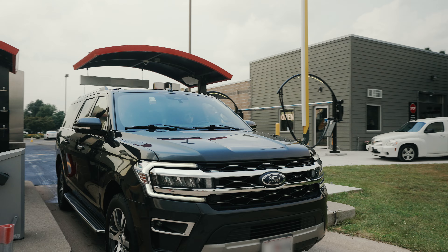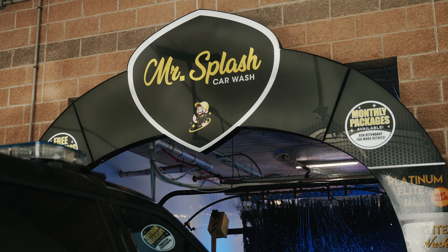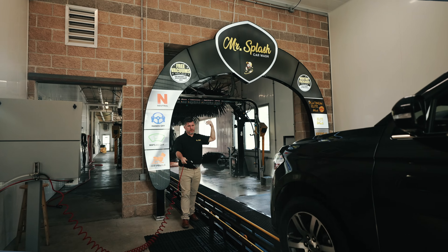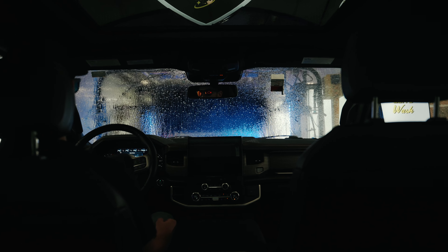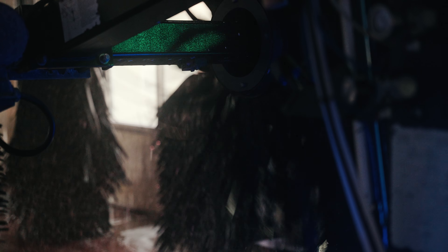The first thing a customer sees when they enter your facility into the tunnel is very important. They need to see your brand name, and it's an informational sign on purpose — it's letting them know how this process works: hands off the wheel, foot off the brake, put it in neutral. We can say those things verbally, but you also have signage that actually backs that up — the foundational elements.